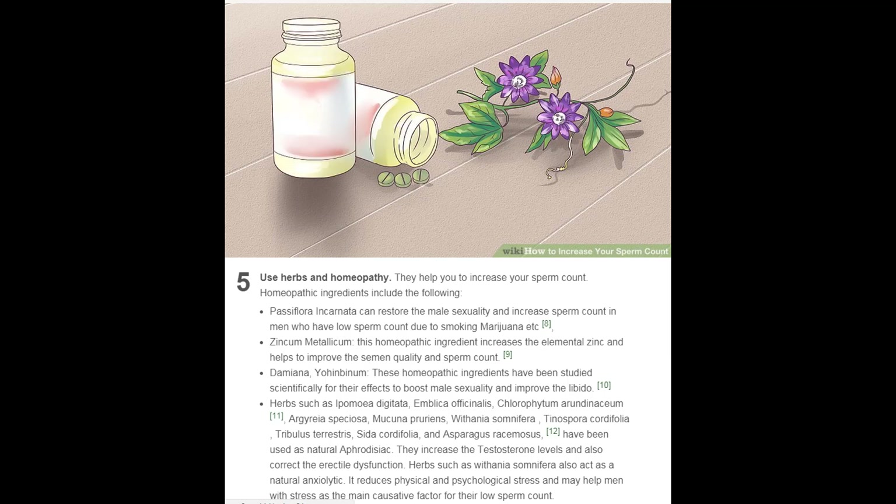Herbs such as Mucuna pruriens, Withania somnifera, Tinospora cordifolia, Tribulus terrestris, and Asparagus racemosus have been used as natural aphrodisiacs. They increase testosterone levels and help correct erectile dysfunction. Herbs such as Withania somnifera also act as a natural anxiolytic — reducing physical and psychological stress — and may help men whose low sperm count is primarily caused by stress.